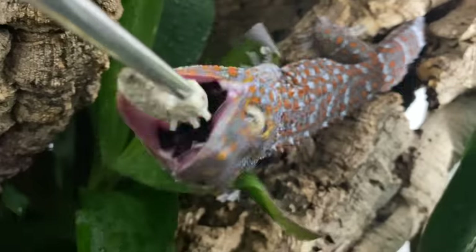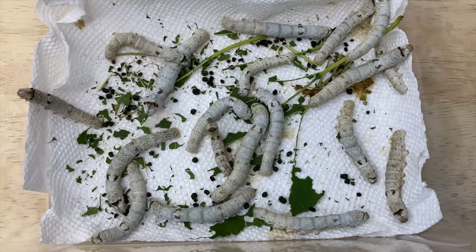The month of September is just about over, and before that happens I need to do my silkworm feeding video. Welcome back everybody, we're doing a silkworm feeding video on my channel.